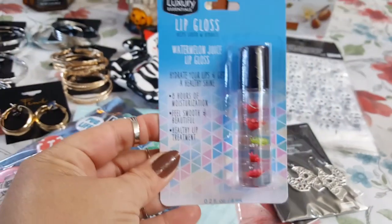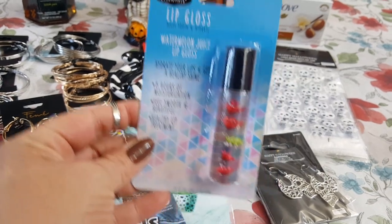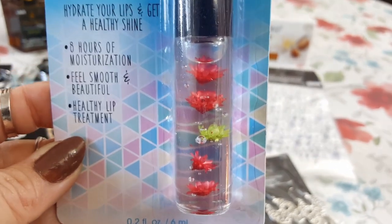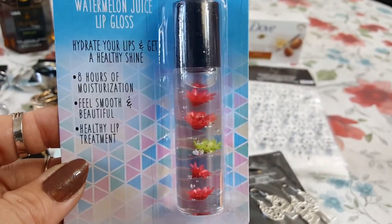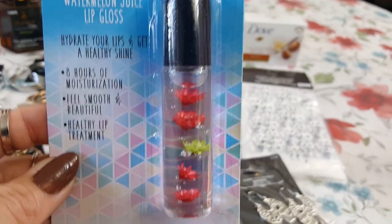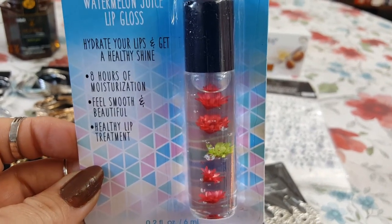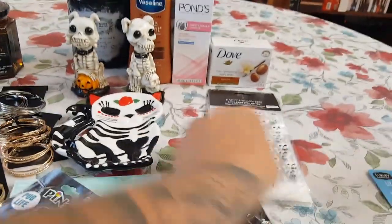Beauty-wise, I found this really pretty Luxury Essentials Lip Gloss — it's Watermelon Juice Lip Gloss. I'll give you a close-up. They have these beautiful flowers floating in it. I had a friend on Instagram tell me that she had picked it up and she loves it. She's at 99 cent store and more on Instagram and she does post a lot of awesome things for the 99 cent store as well. I'm kicking myself for not getting more. I generally just got it because it was aesthetically pleasing, but now that she says it's good, I wish I would have got more.